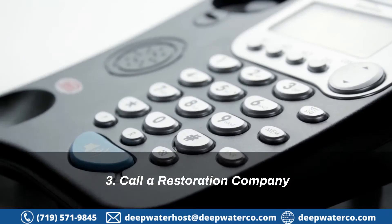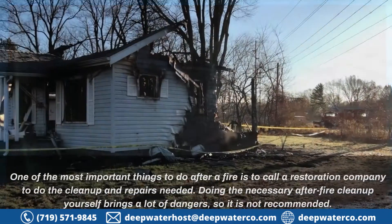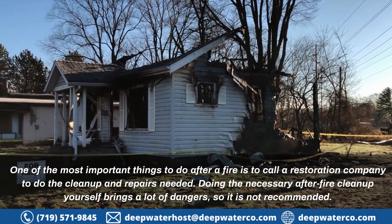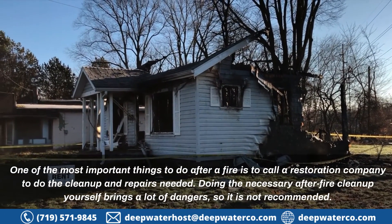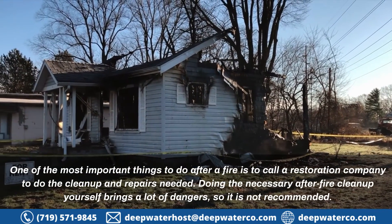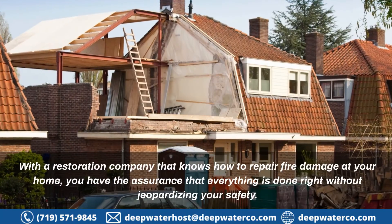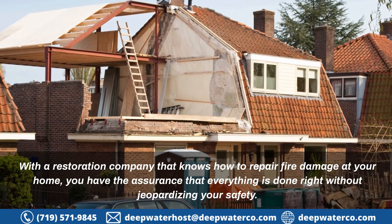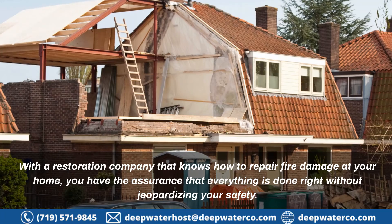3. Call a restoration company. One of the most important things to do after a fire is to call a restoration company to do the clean-up and repairs needed. Doing the necessary after-fire clean-up yourself brings a lot of dangers, so it is not recommended. With a restoration company that knows how to repair fire damage at your home, you have the assurance that everything is done right without jeopardizing your safety.